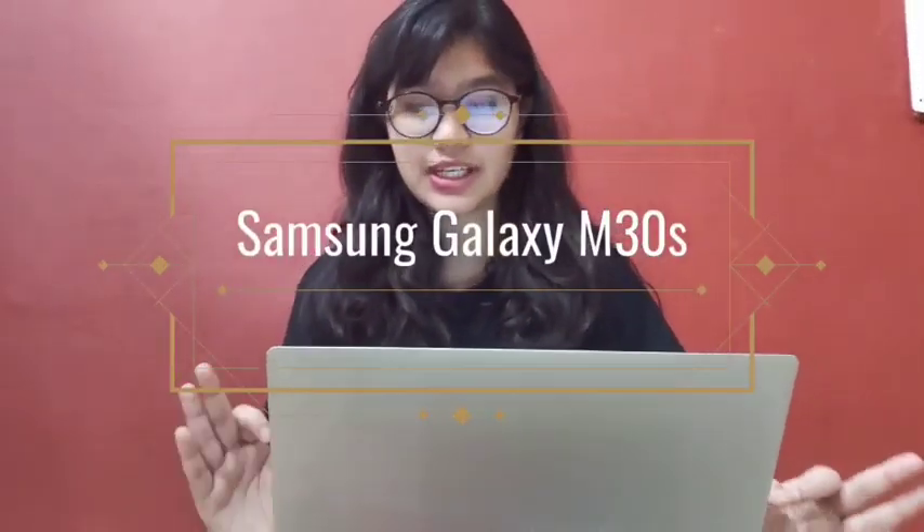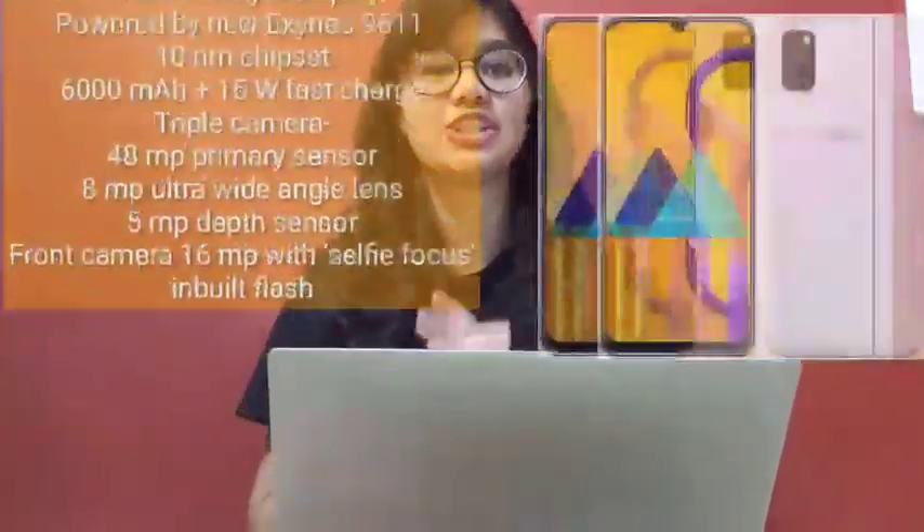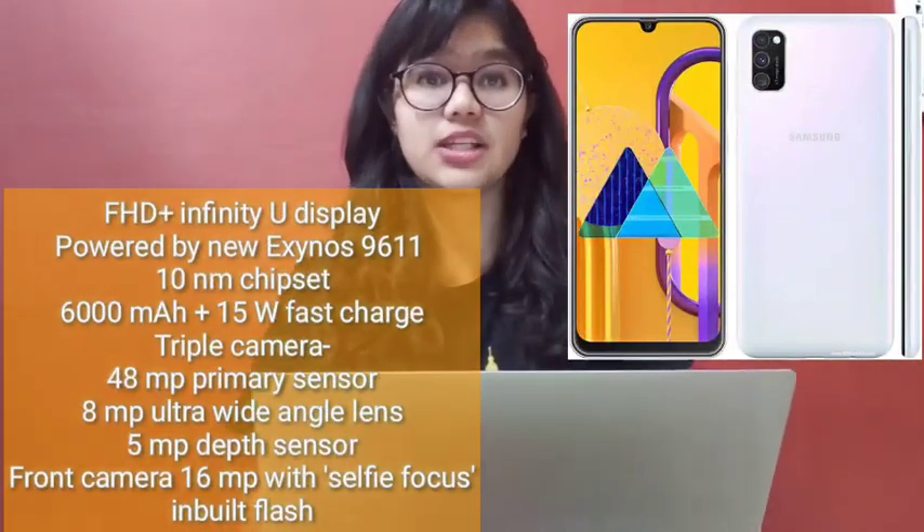Our last phone is the Samsung Galaxy M30s, priced at ₹14,999. It has an AMOLED display and is powered by the Exynos 9611. Its battery is massive at 6000mAh, with 15W fast charging technology. This is the best phone today — it is a little pricier than others but it is very good and worth it. It also has many features like a selfie camera, autofocus, etc.